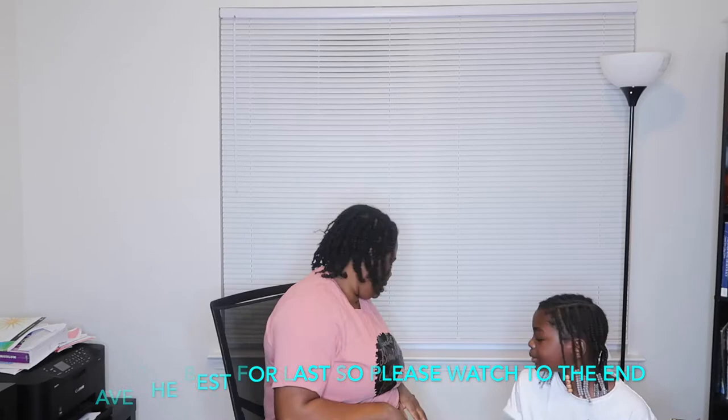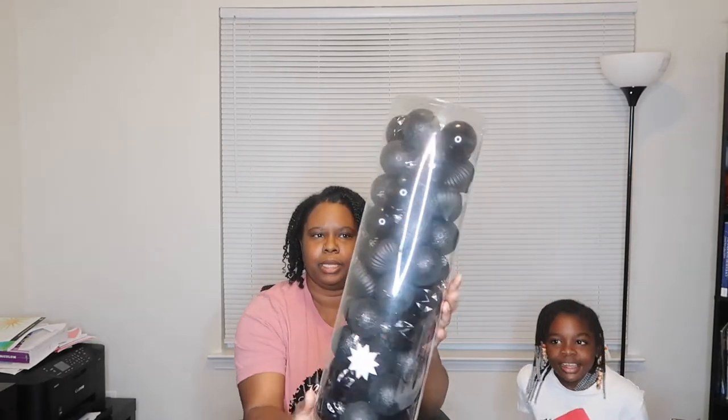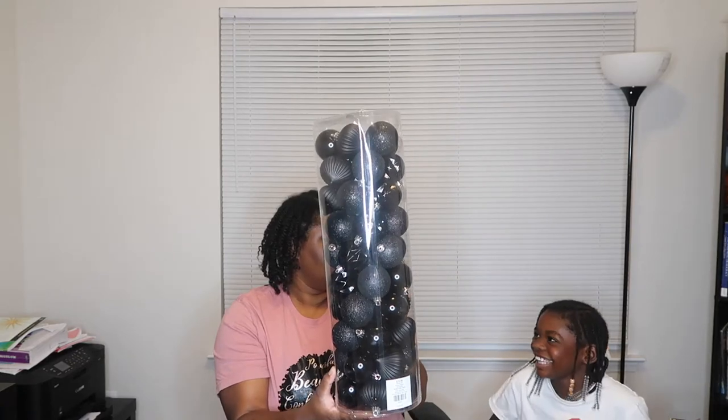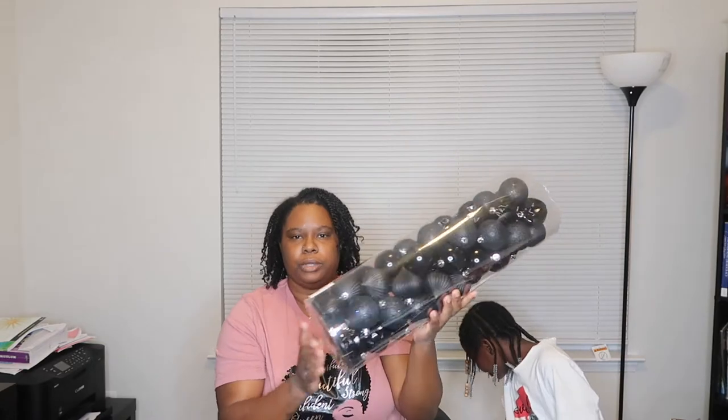We're gonna start with Hobby Lobby. So we went to Hobby Lobby and we bought some ornaments. We got the black ornaments — they claim they are shatterproof. They were $19.99, and we got them for 50% off, so that's $10.